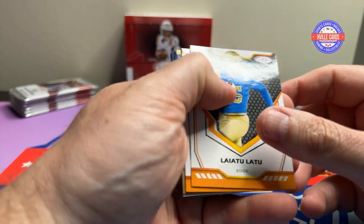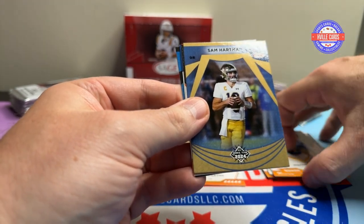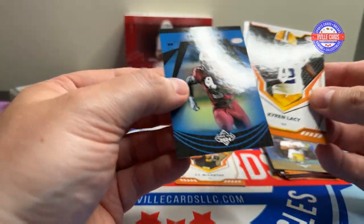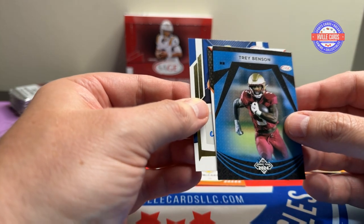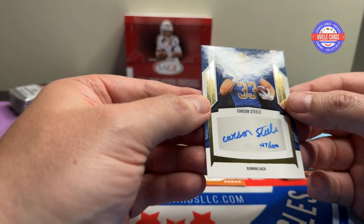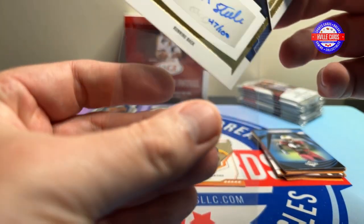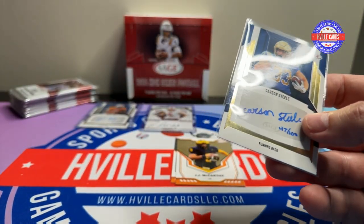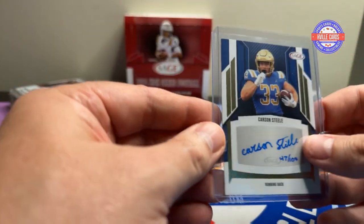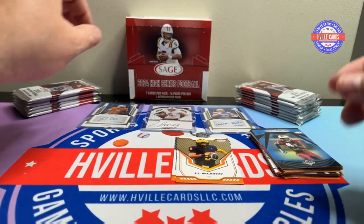Next pack. We've got Jaden Davis, Dayton Wade, Sam Hartman, Kyron Lacey, Trey Benson, and Carson Steele — 47 out of 100. He's got a nice signature. Don't know who he is, but if he's someone we'll put information up there. I may just do it for all the autographs anyway — it's kind of fun. All right, that was pack three.